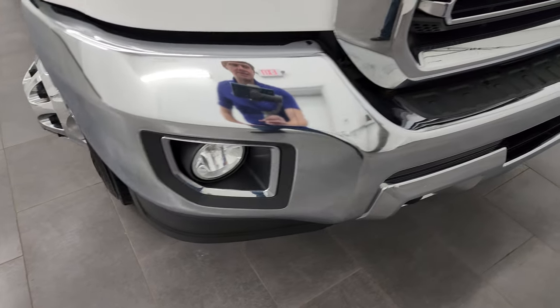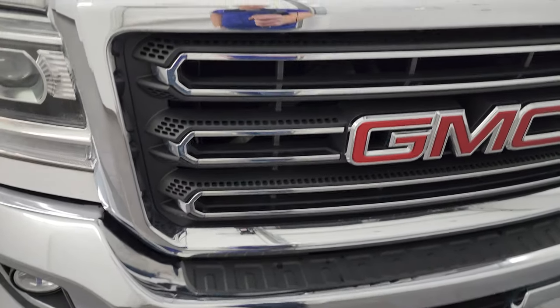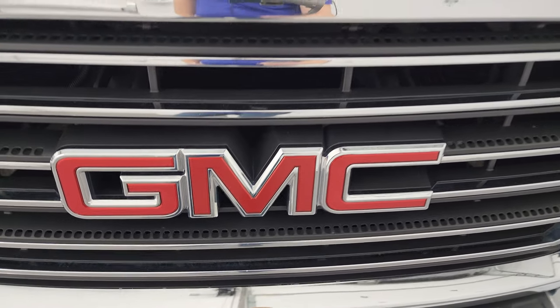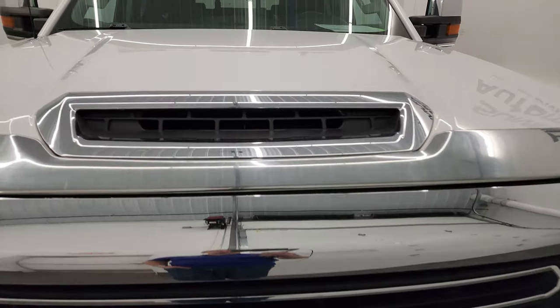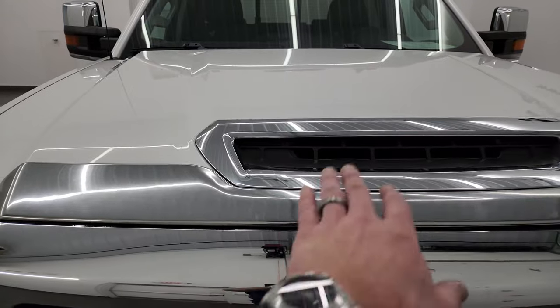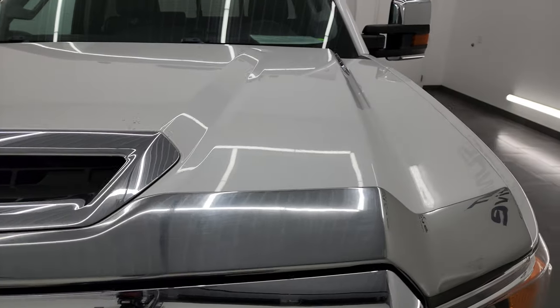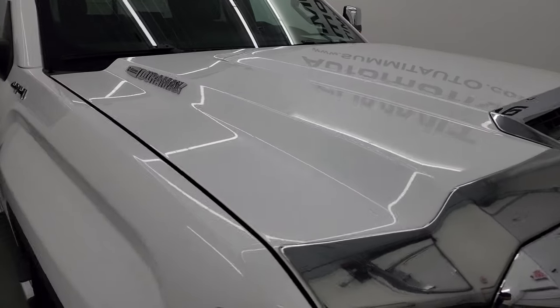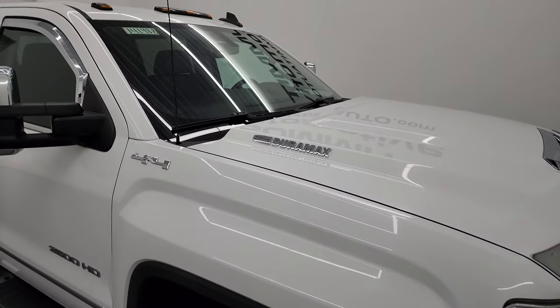No major dents or dings on that front bumper. You get the chrome-trimmed grille and the GMC lettering is in nice shape as well. It has the true cowl induction hood — this is fully functional, I'll show you how that works at the end of the video. The hood's in excellent shape; I didn't see any major dents or dings on there. And it does have the cab lights up top.